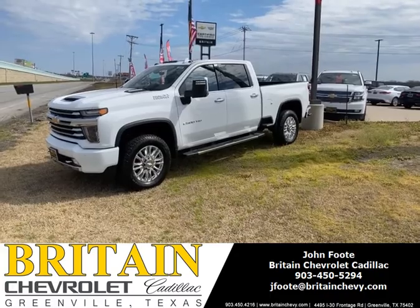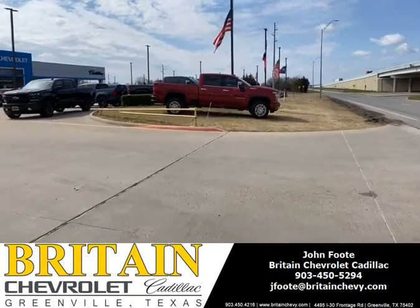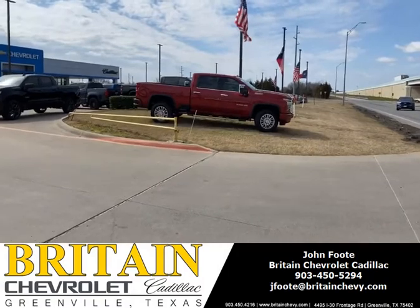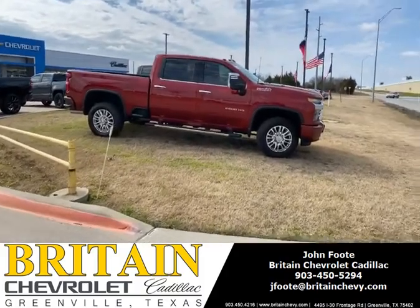If you're looking for a truck like this, or if you would like a Cajun Red, I also have that and other colors as well. Call John Foote, Britain Chevrolet Cadillac, Greenville, Texas. 903-450-5294. That's my cell. Thanks.